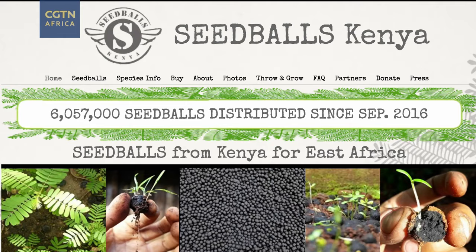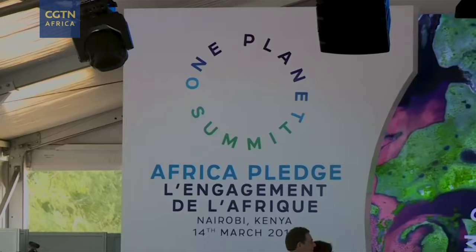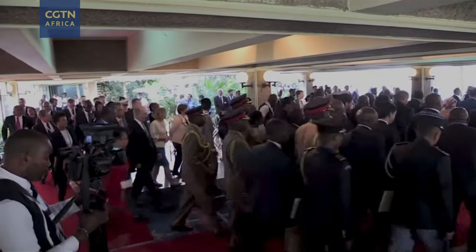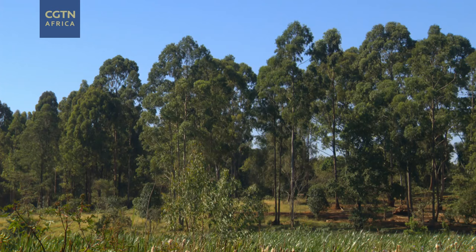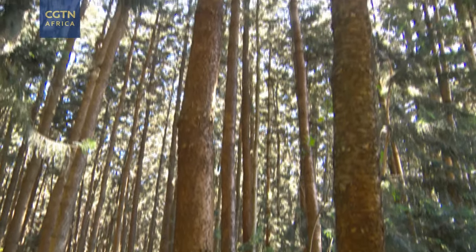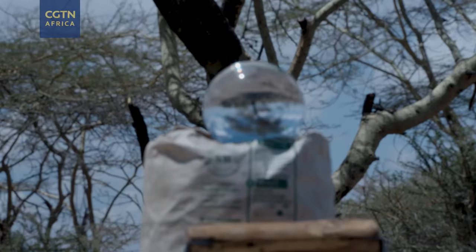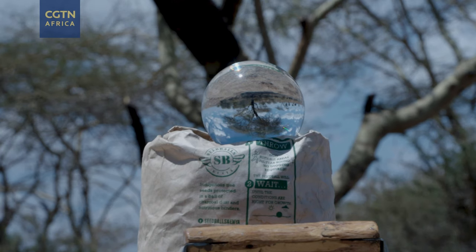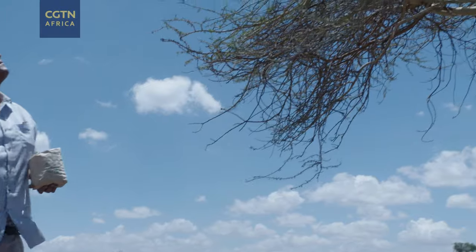Since 2016, over six million seed balls have been thrown into the ground. At the 2019 One Planet Summit in Nairobi, Kenyan President Uhuru Kenyatta pledged to raise the country's forest cover over the next three years, saying: 'I am pledging that by 2022, we want to reach a minimum of 10% forest cover in our country.' Presently the country's forest cover stands at 7.5%, but with seed ball technology able to cover vast tracts of land in a short time, Kenya's goal may be achieved sooner rather than later.